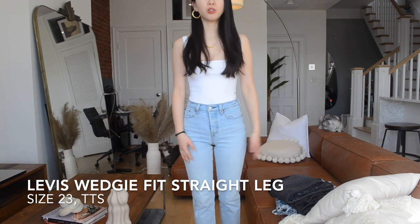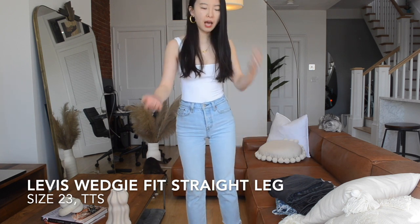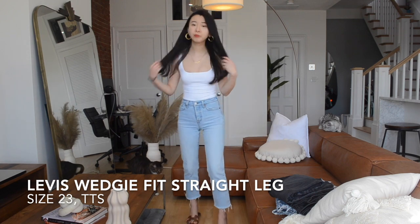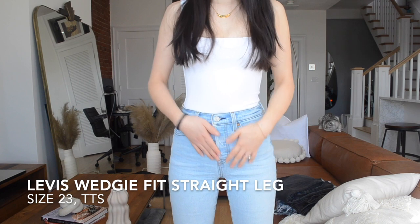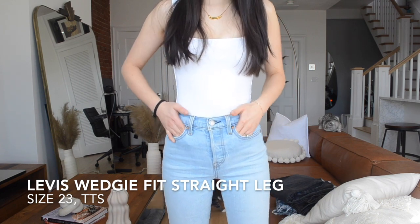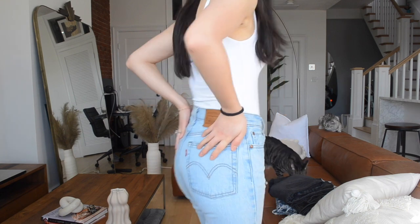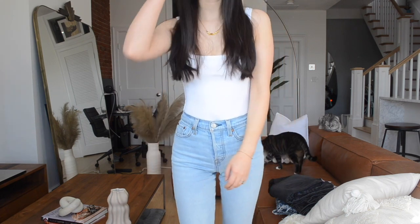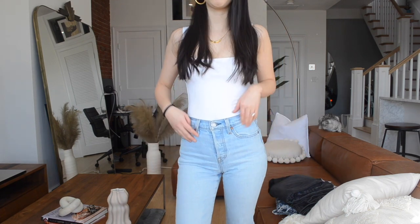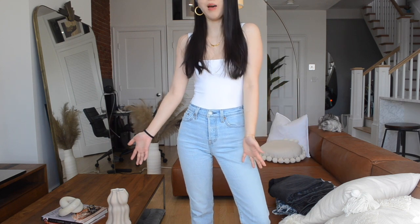Even though this is a straight leg jeans, it definitely fits my body more tightly — it feels like a slim fit on the upper part of the legs and then straight on the bottom. This pair also has a button fly finish with two front pockets, one small pocket, and two back pockets. It also has one percent elastane, which is why it is super comfortable to wear.